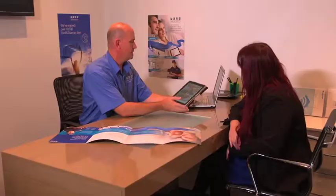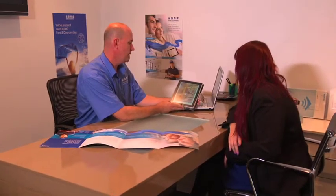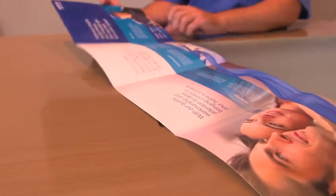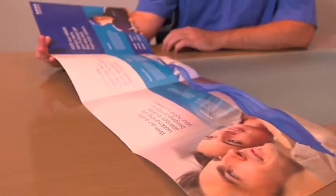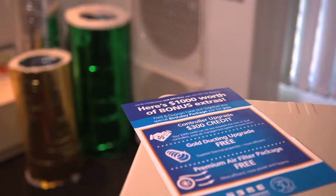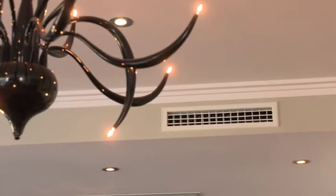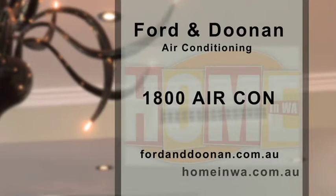To get the most out of your winter heating investment, start by choosing the right system for your needs from Ford and Doonan. With 30 years experience you get the best expert advice and award-winning service, and to celebrate their 30th birthday they'll even throw in some great winter extras — so call them to ask. To find out more, log on to fordanddoonan.com.au.